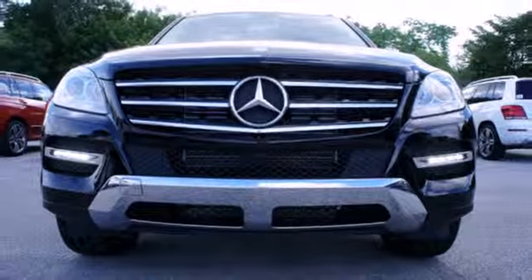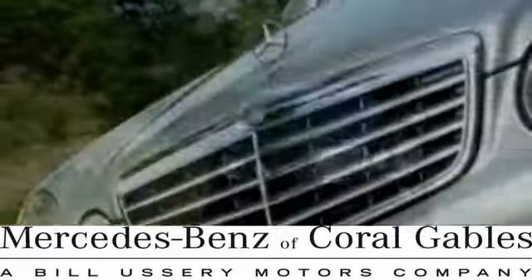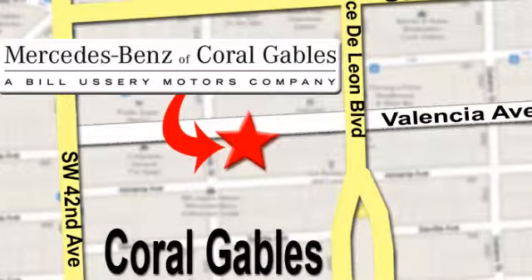See it for yourself today at Mercedes-Benz of Coral Gables, where our goal is to help you discover the true joy of driving. We're conveniently located just west of I-95 at 300 Almeria Avenue.